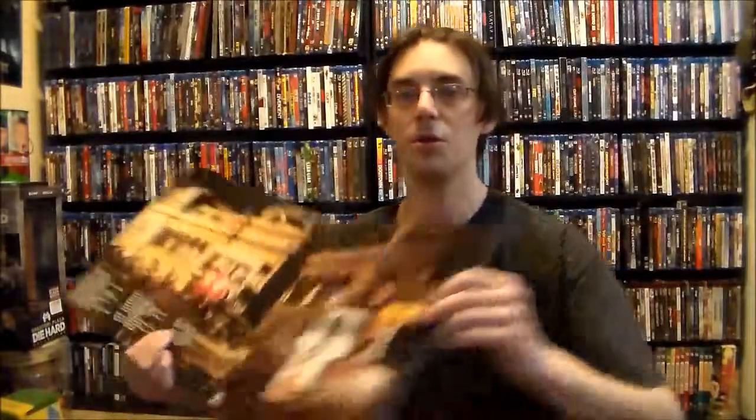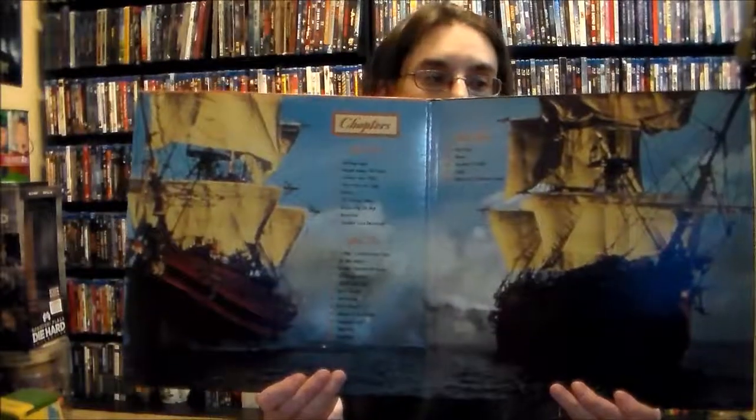Next we got Laserdiscs. I went and picked up a bunch of the $2 ones. I got Tequila Sunrise, I got Evita — and Evita is a gatefold, so I'll show you the inside artwork. The next one is also a gatefold: Cutthroat Island, which I know was a terrible movie, but it's $2 for a Laserdisc — whatever. It's got cool art on the inside.